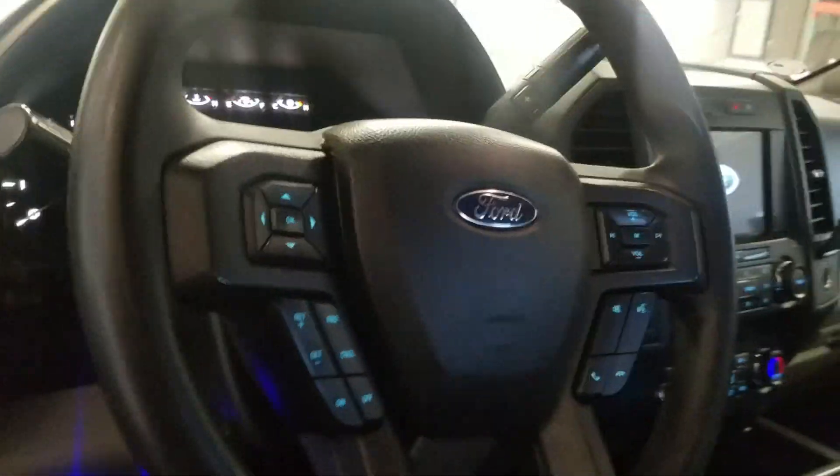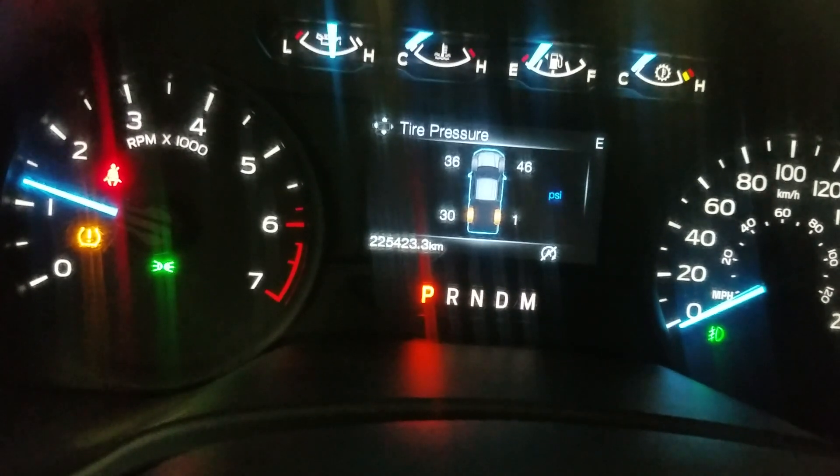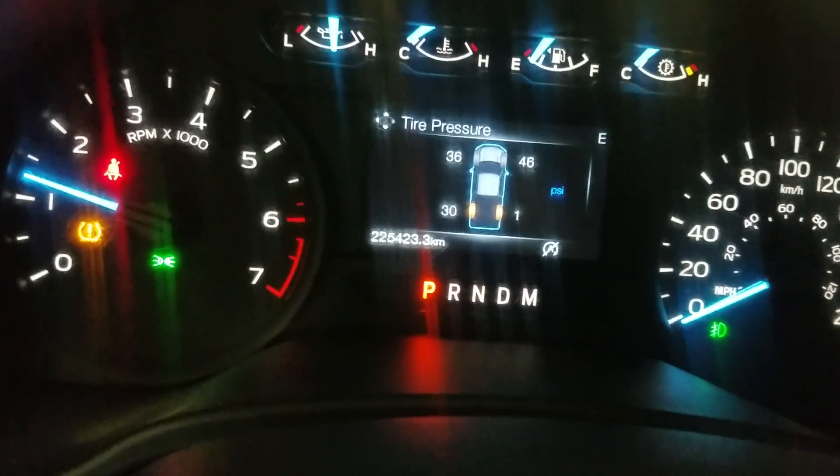Over our steering column we have automatic headlamp settings as well as a tilt steering wheel. There are cruise control options on the left and media hands-free options on the right, above which is a rear view mirror with cabin lighting. This 2019 F-150 has 225,423 kilometers on it.